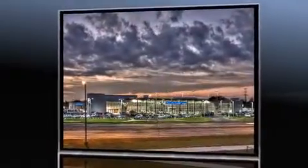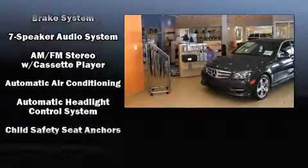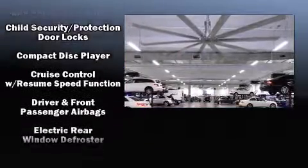Nissan prioritized practicality, efficiency, and style by including one-touch window functionality, fully automatic headlights, remote keyless entry, and a split folding rear seat.